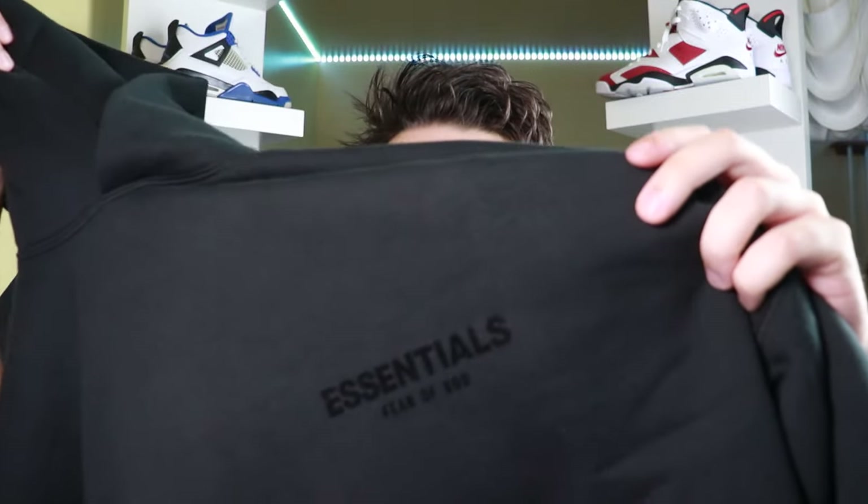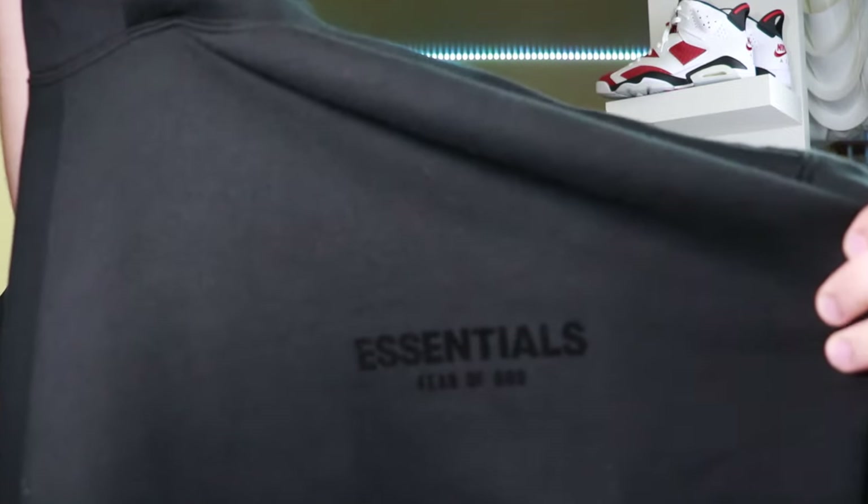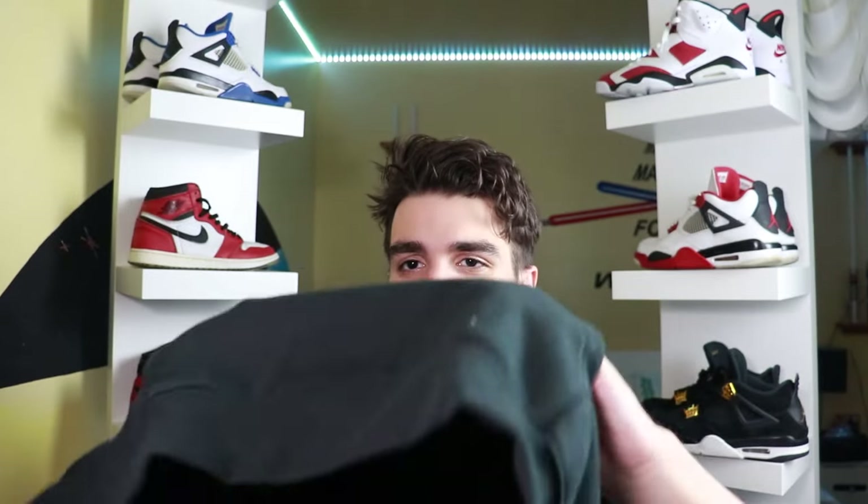On the top left chest area of the hoodie we have the first logo — it says Essentials Fear of God. The printing is kind of different, like it's stamped on there with some fabric. I kind of wish they went with their 3M reflective material, but this is also really nice. In the front of the hoodie we've got a little pouch to store your stuff, and one thing to note on Essentials hoodies is the stitching — really nice stitching on the pouch with cool details on the side, and even for the arms and the hood.